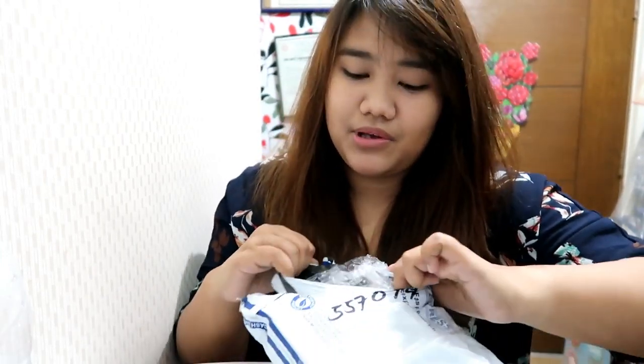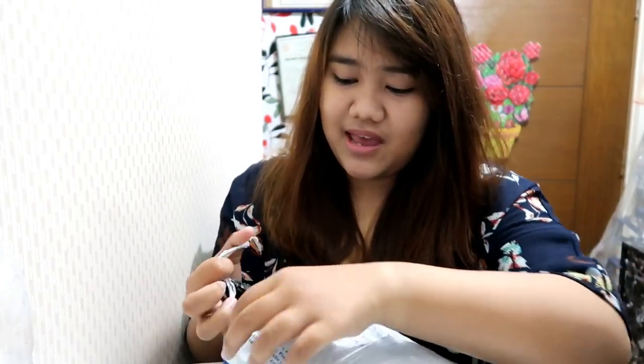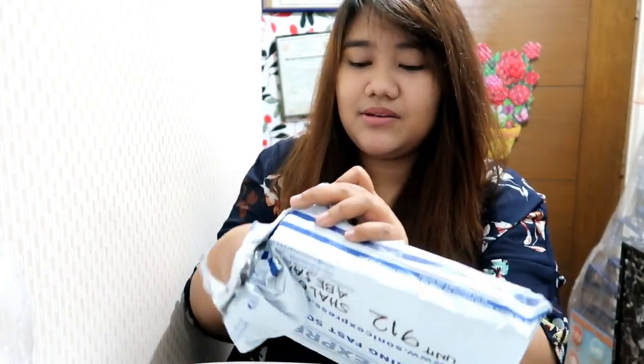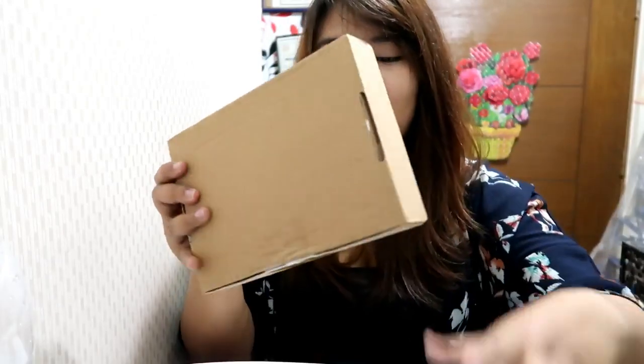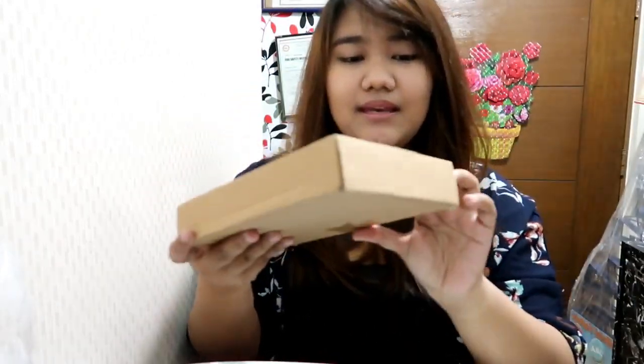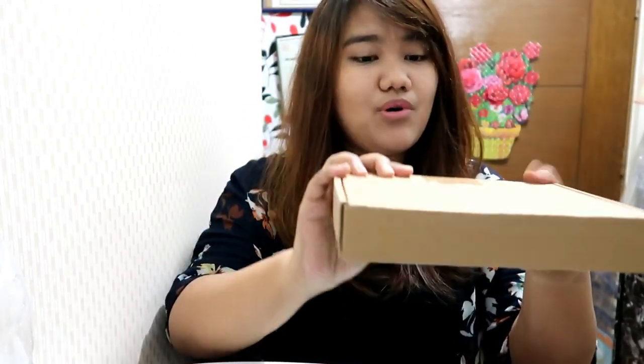Sorry about my voice — I actually caught a cold, it's been a week now and I'm still not fine. Okay so inside there is a box wrapped in bubble wrap.